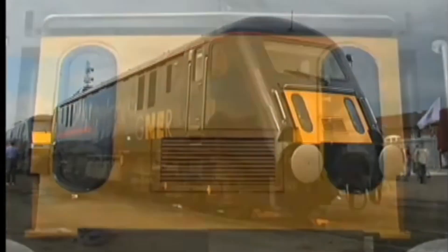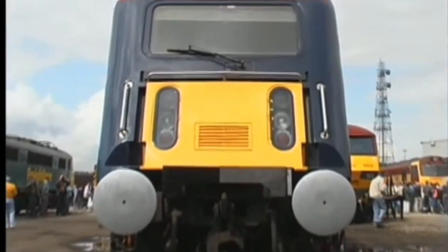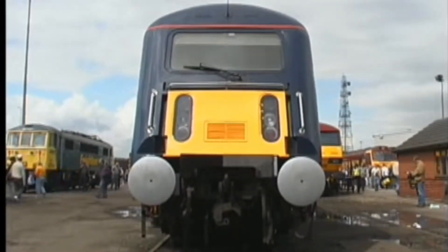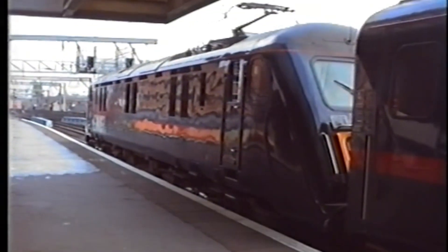In 1986, British Rail and Brush Traction unveiled the Class 89, a sleek, powerful electric locomotive built to revolutionise high-speed rail travel on the East Coast mainline. With six traction motors and cutting-edge tech for its time, it was poised to be a game-changer.